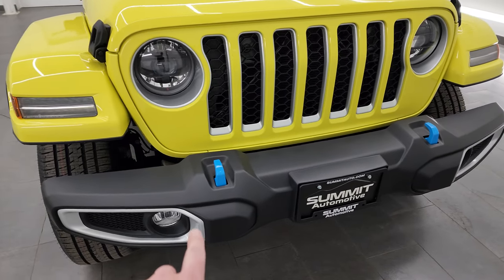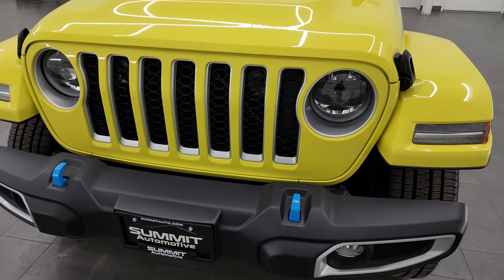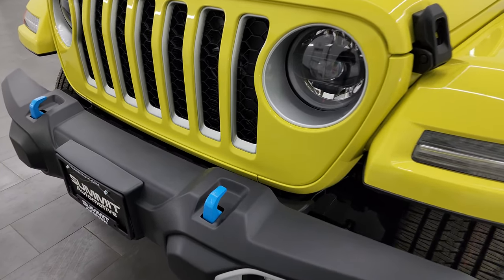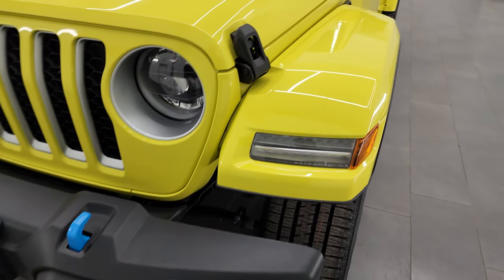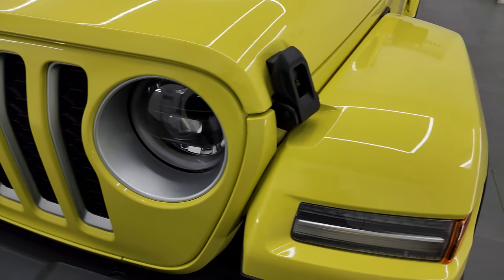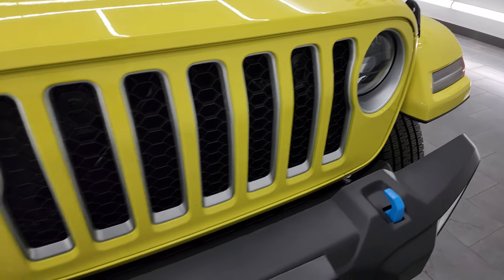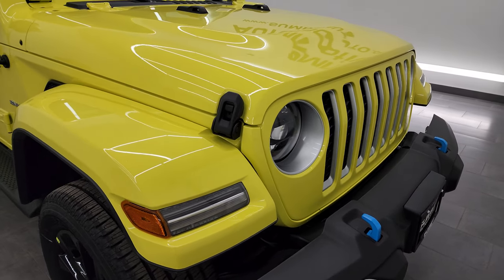Starting off in the front, you'll notice you get all the silver accents around the fog lights and the grille, and around the headlights as well. That's part of the Sahara package, and then the 4xE gives you the blue tow hooks on the front. This one has the LED lighting group — I believe that's standard with the Sahara package. You get the LED lights in the fenders as well as the LED headlamps and running lights. We'll turn all of those on at the end of the video so you can see just how nice and bright they are.